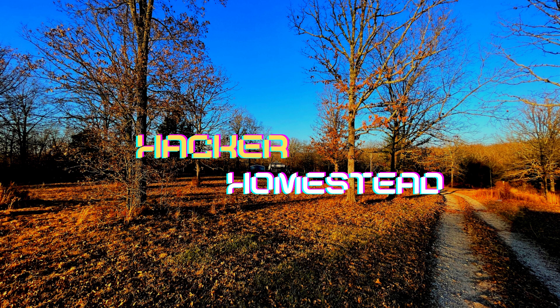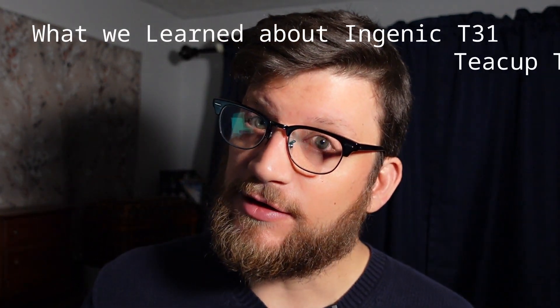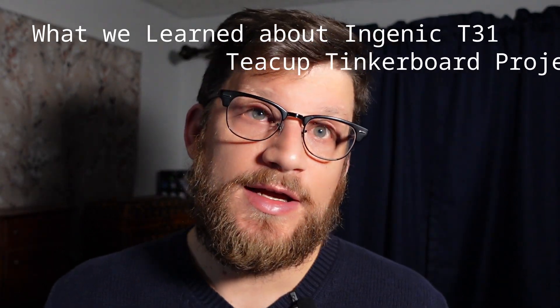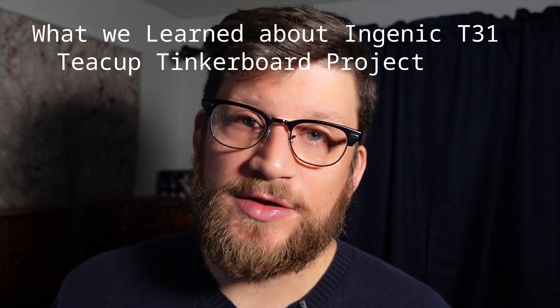I know it's a long video, but I included chapters so you can skip around. Welcome to the Hacker Homestead, where we hunt, grow, and share technology. Today we learn what the community has uncovered around the Ingenic T31 SoC, and explore the birth of the Teacup Tinkerboard open source project.